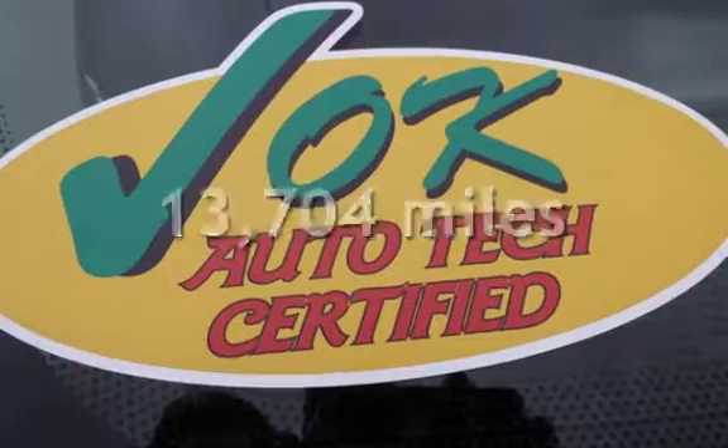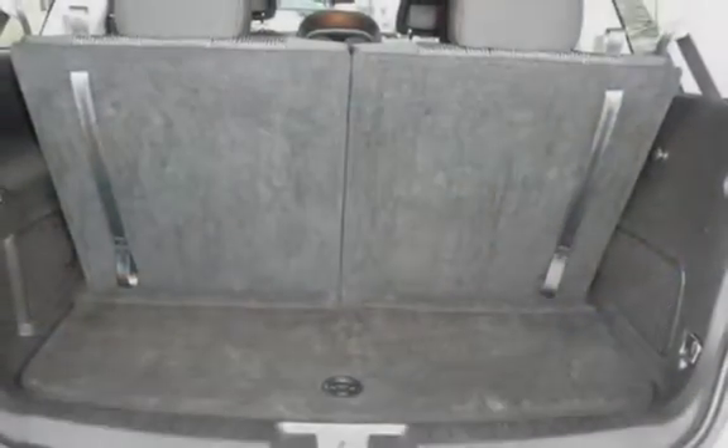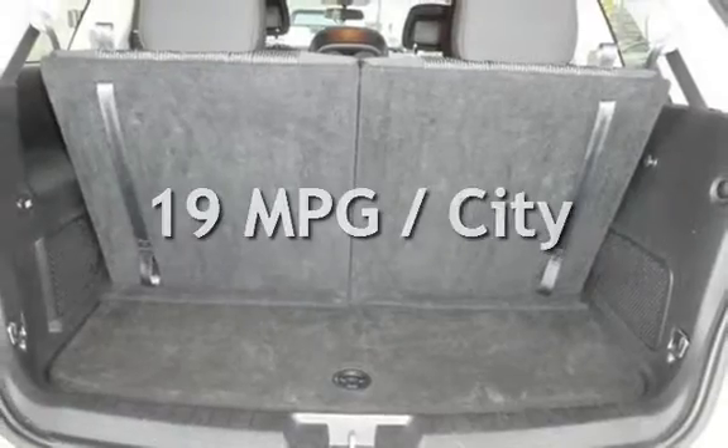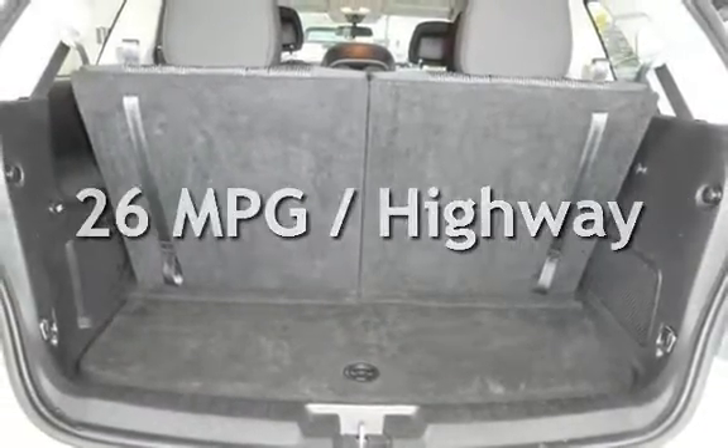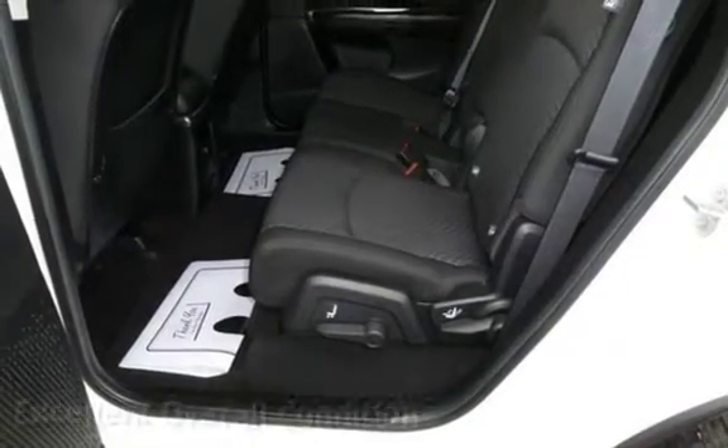This Dodge is a great value with less than 14,000 miles on the odometer. Estimated fuel economy for this vehicle is 19 miles per gallon in the city and 26 miles per gallon on the highway. This vehicle is in excellent overall condition.